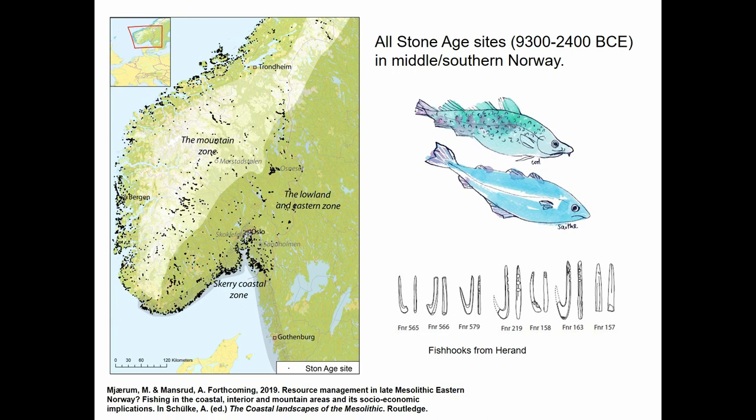Norway has a lot of coasts, and this map shows all the Stone Age sites in southern Norway currently registered in our national database. It clearly demonstrates the importance of the waterways, and in particular the coast, for hunter-gatherer settlements throughout the Stone Age.